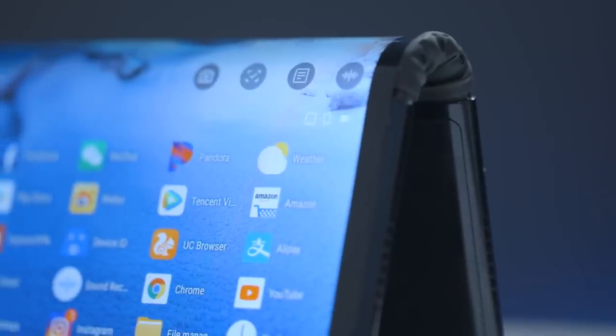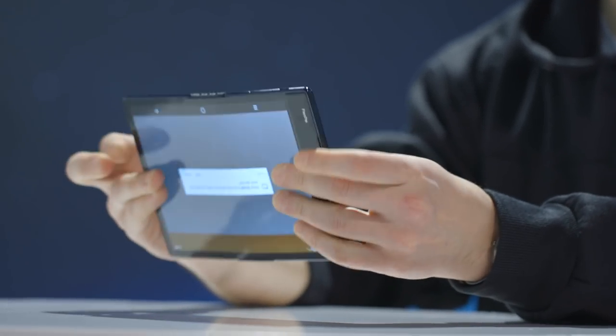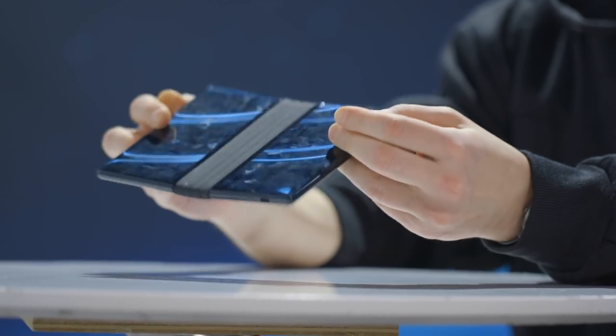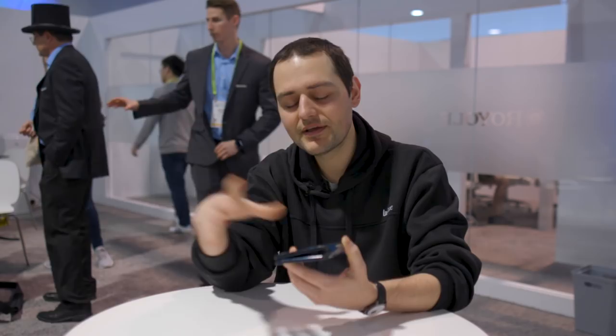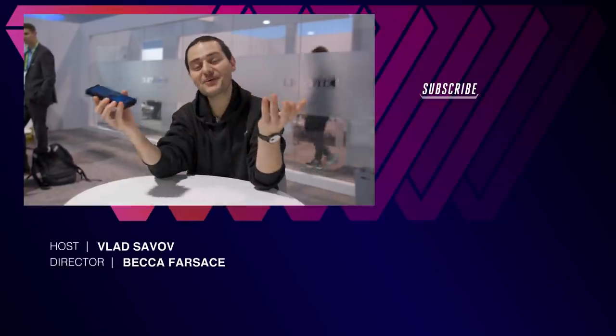I do need to give them praise for the build quality, which even though it's quite chunky, is really quite good. If you're the kind of person who likes a little bit of chaos and unpredictability in their life, and you're just tired of the same old technology doing the same old things you actually want it to do, this is the phone for you. I call it a tablet that folds — and apparently survives drops.